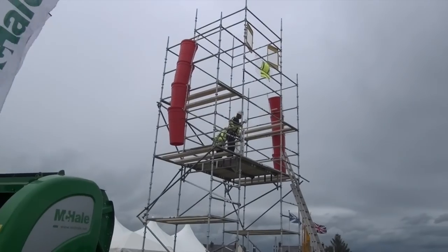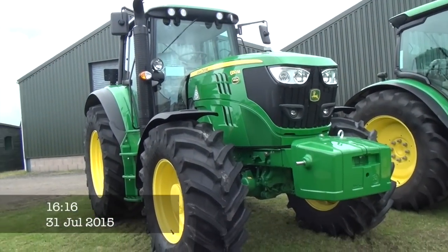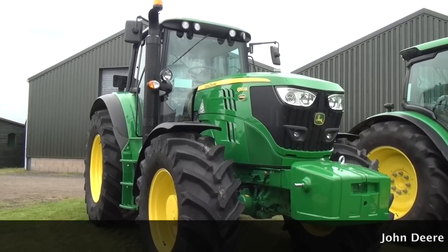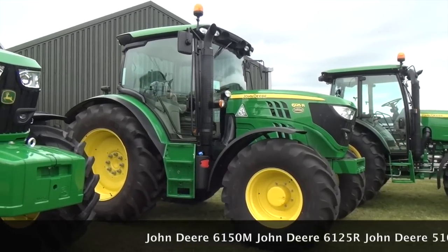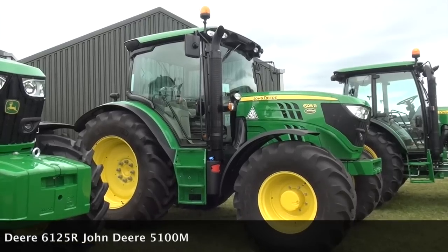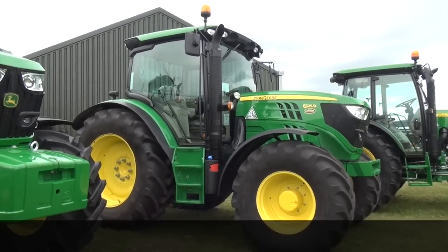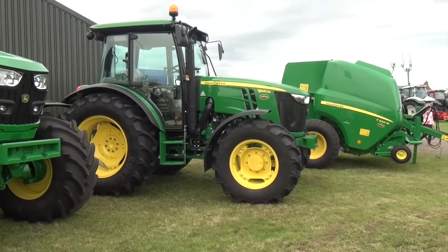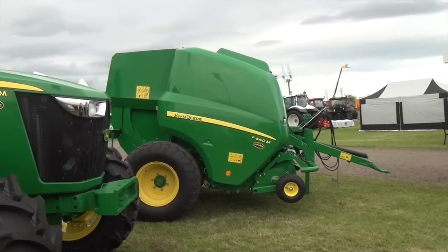Here we have someone else — God knows what they're doing. We're at the John Deere stand, possibly the last thing before we head home. It's a 6150M. I don't know the difference between an M and an R — I know it's different but I don't know the difference in these tractors. That's a 6125R this one. In the background we have the John Deere 5100M and a John Deere baler F440M.